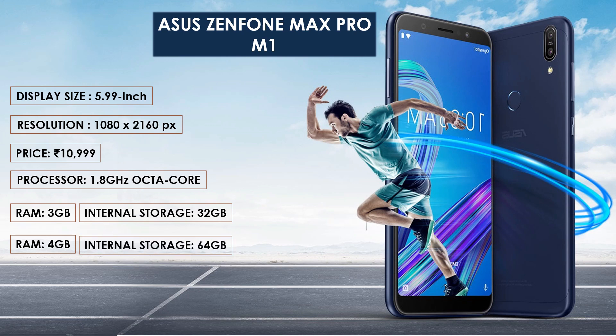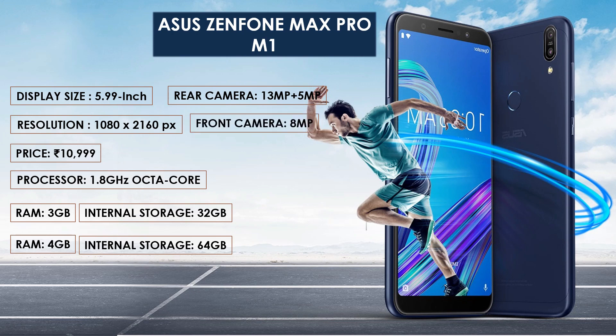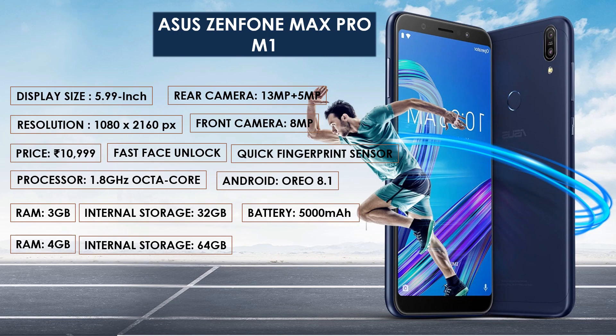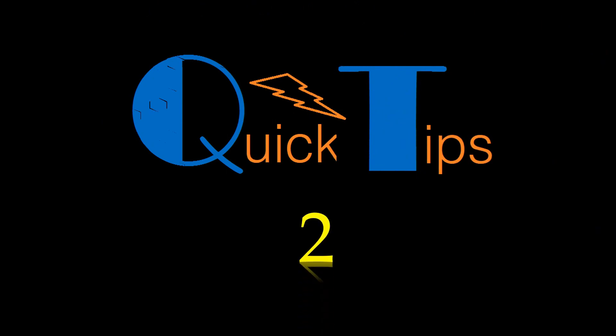As far as cameras are concerned, the Zenfone Max Pro M1 packs a 13 megapixel plus 5 megapixel dual primary camera on the rear and an 8 megapixel front shooter for selfies. It captures gorgeous portrait and close-up shots using the 5 megapixel depth camera, creating a bokeh effect that makes the subject stand out. It features fast face unlock and a quick fingerprint sensor. The Zenfone Max Pro M1 runs on Android 8.1 Oreo and is powered by a massive 5000 mAh battery. It weighs around 180 grams.